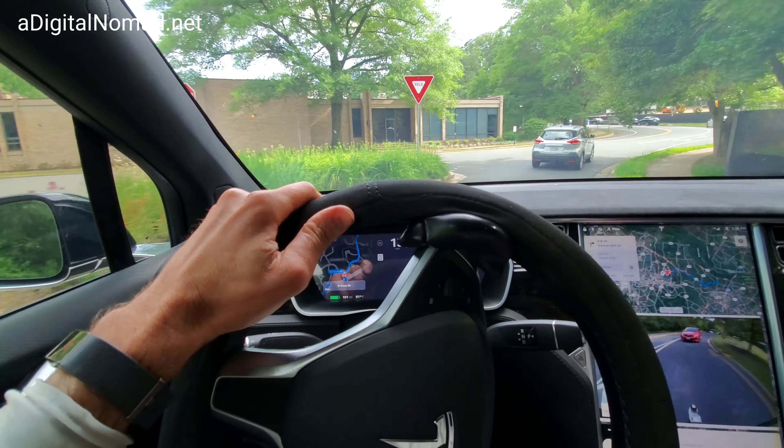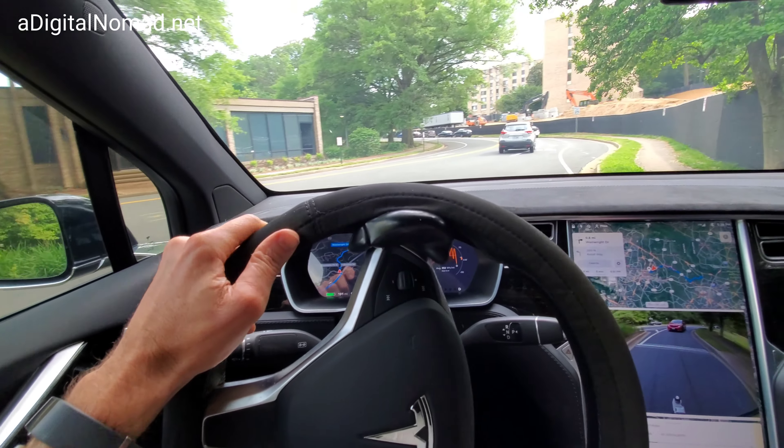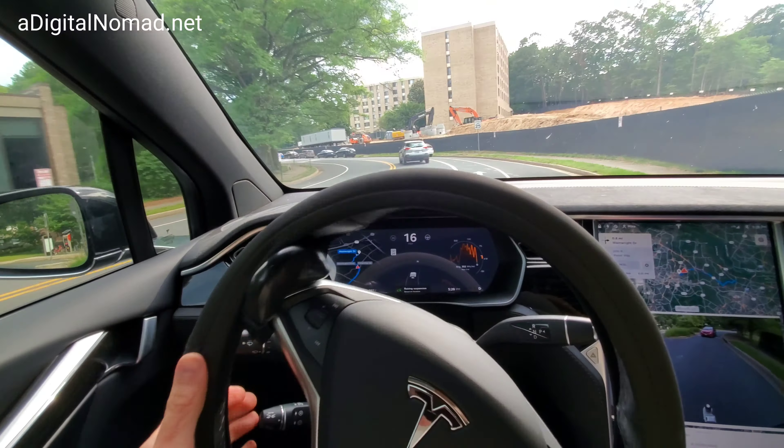All right, software version 2020.24.6.1 — first time ever with the new computers: MCU2 and also the full self-driving computer on top of the glove box. I've got the latest version of software, so I'm really hopeful we got all this imaging. Maybe it'll see what this intersection is — it's a crazy intersection that happens right in the beginning when we're going this direction. Let's see what happens. I've got somebody behind me. It won't turn on — we've got a red light.